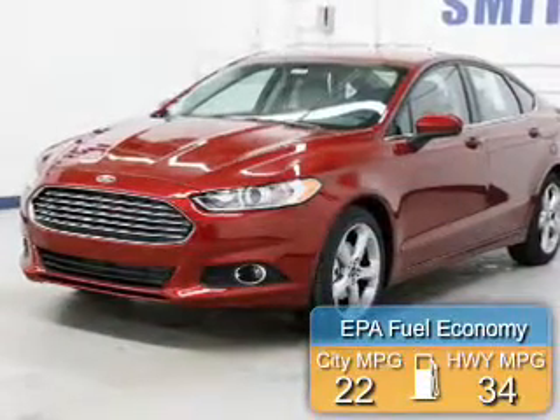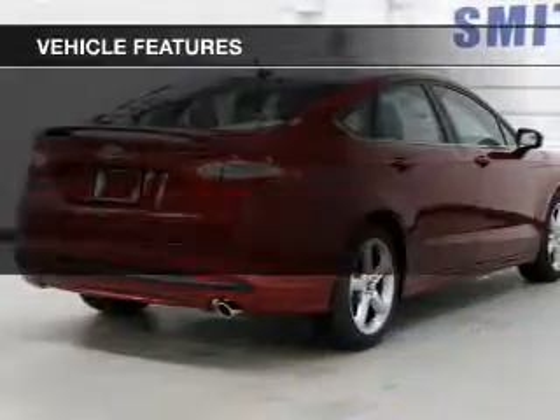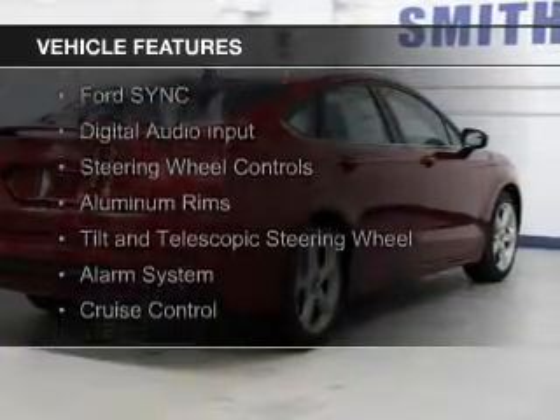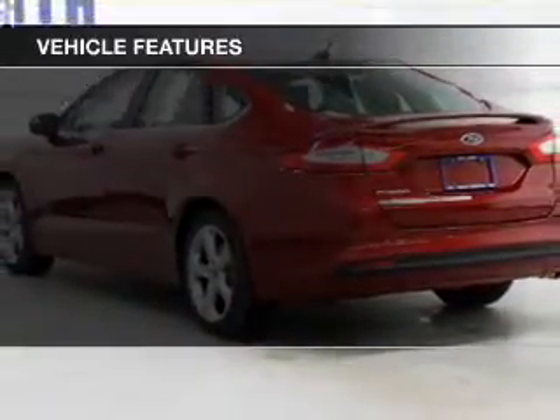Great fuel efficiency saves you money by requiring fewer trips to the gas station. The features include internet connectivity, electric trunk, Bluetooth connectivity, board sync, voice activation, digital audio input, and steering wheel controls.